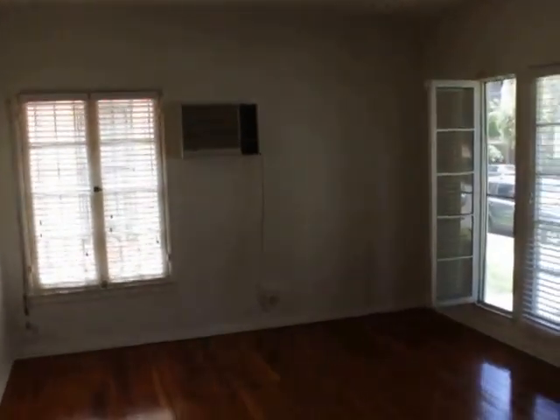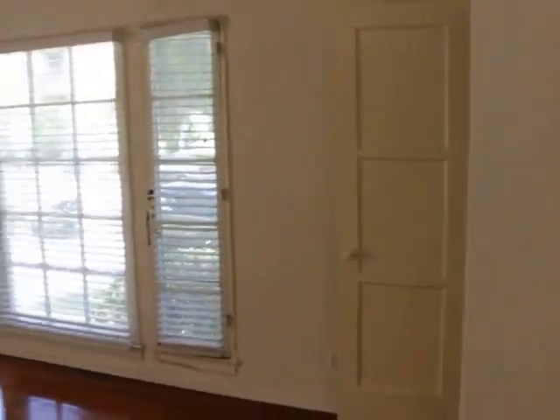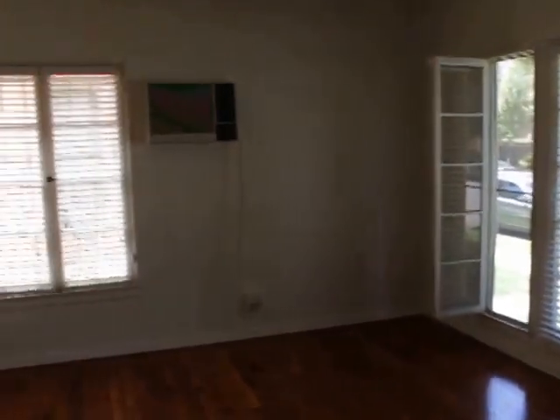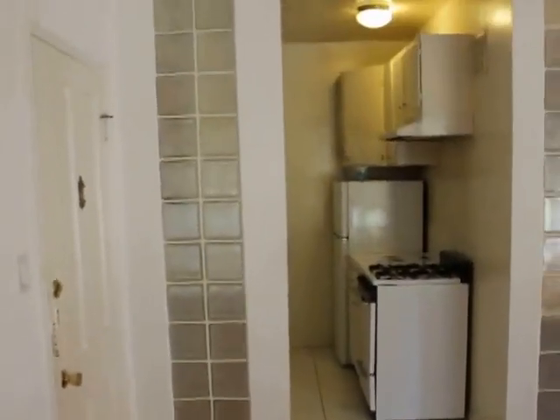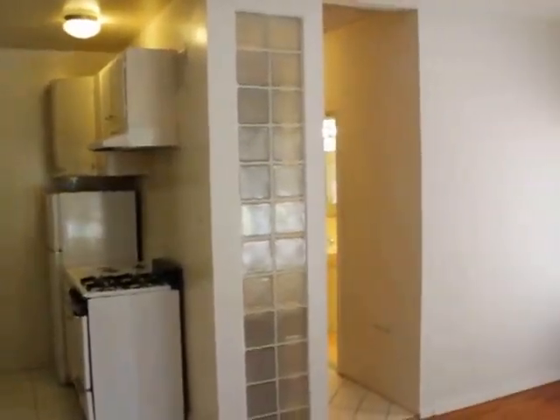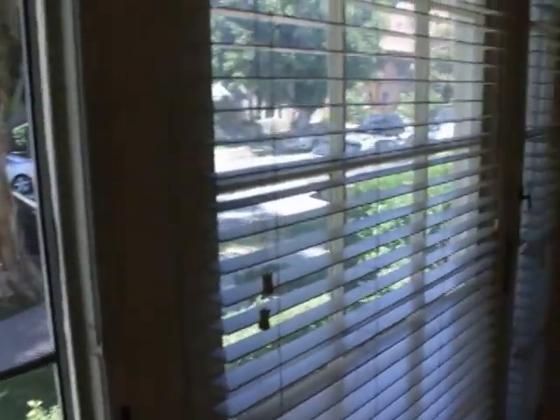As you can see, hardwood floors. Really great light that comes into this unit. A little coat closet right in the living room. Let's get the living room from another angle. Nice breeze coming in. Good light, like I said.